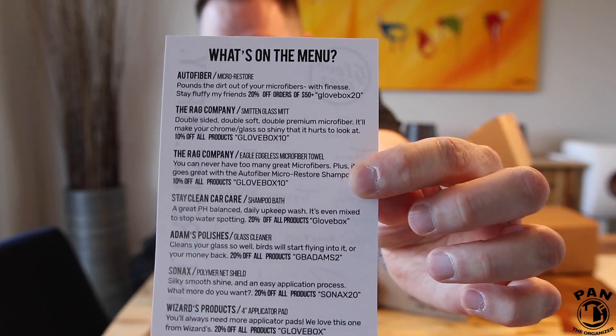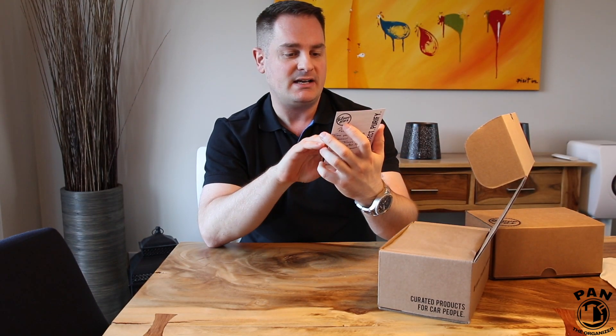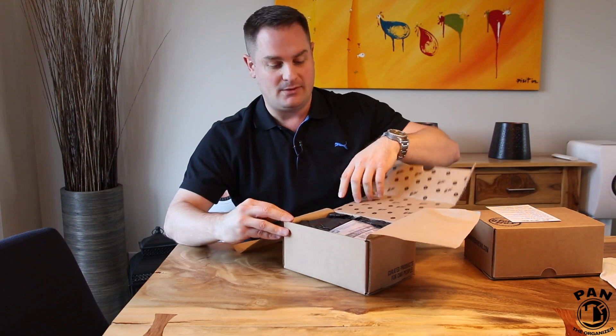On the back of this card I just noticed there are also some cool rebates. So the value I was telling you about comes not only from the products you'll be getting inside, but you also get discount codes. If you want to purchase items from the brands inside each box, you get 10 to 20% off — that's pretty crazy and really adds to the value.